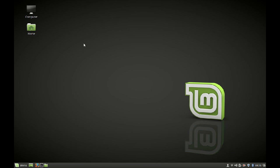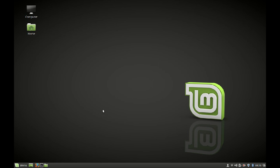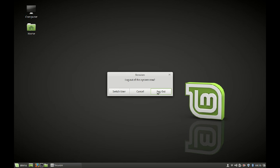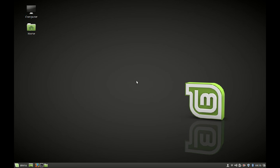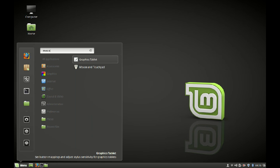The next feature of Cinnamon 3.0 is that it has introduced animation effects to drop-down menus and windows. As you can see, windows open with an effect, and the logout window has also been improved — it closes with an animation effect as well. This animation effect was one of the major improvements in Cinnamon 3.0. Next, mouse and touchpad settings.